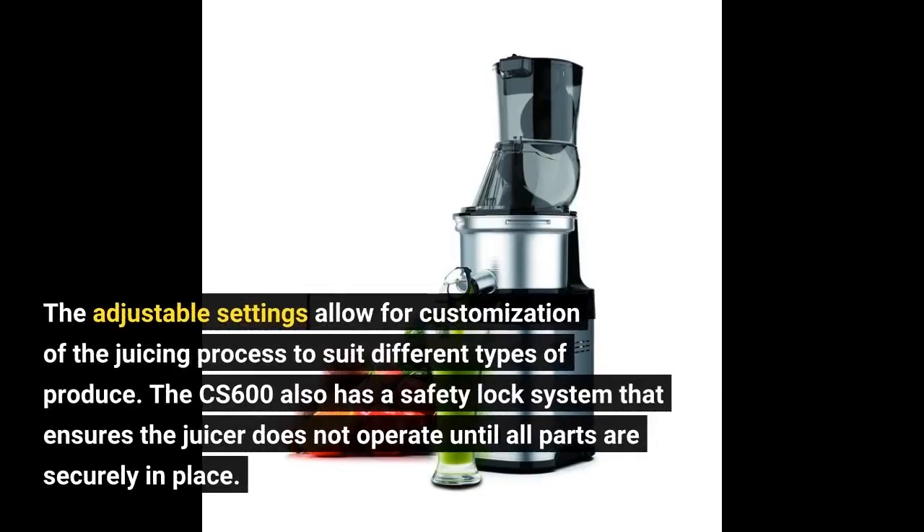The adjustable settings allow for customization of the juicing process to suit different types of produce. The CS600 also has a safety lock system that ensures the juicer does not operate until all parts are securely in place.